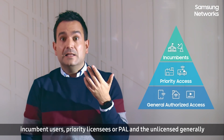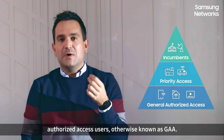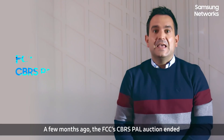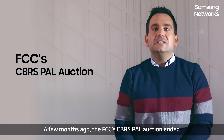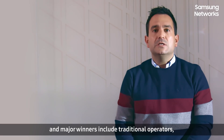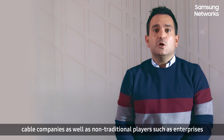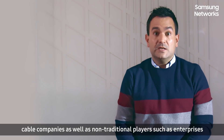Priority Licensees, or PAL, and the Unlicensed Generally Authorized Access Users, otherwise known as GAA. A few months ago, the FCC's CBRS PAL auction ended, and major winners include traditional operators and cable companies,